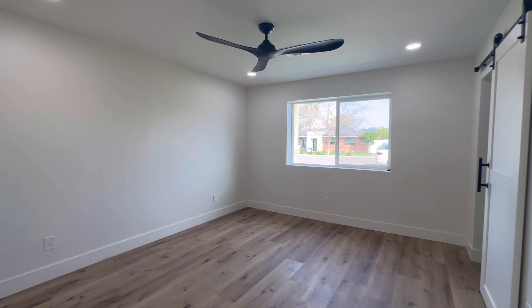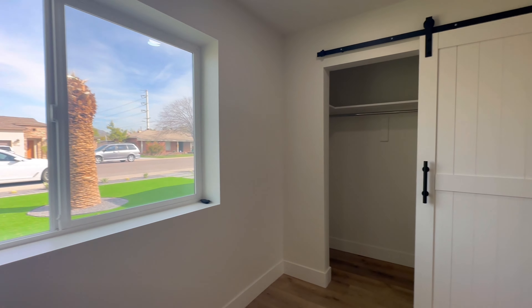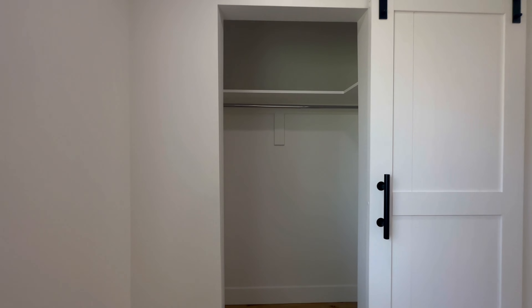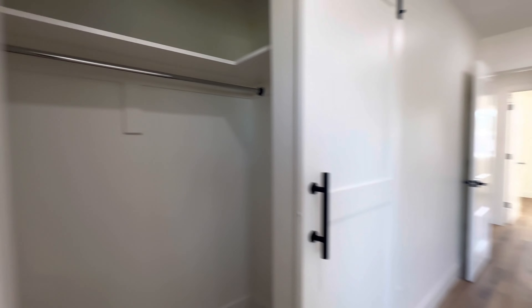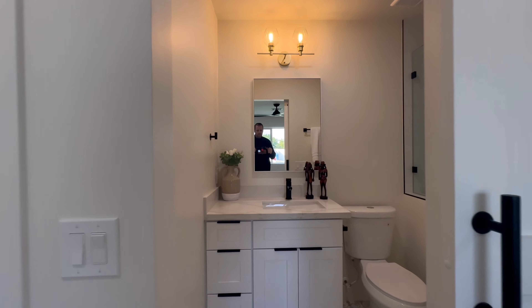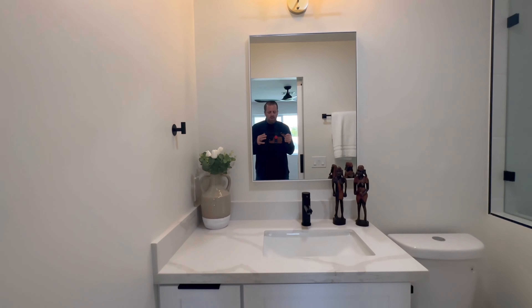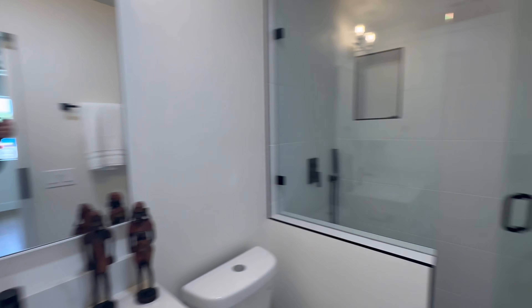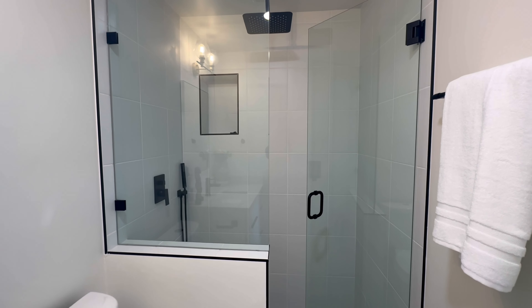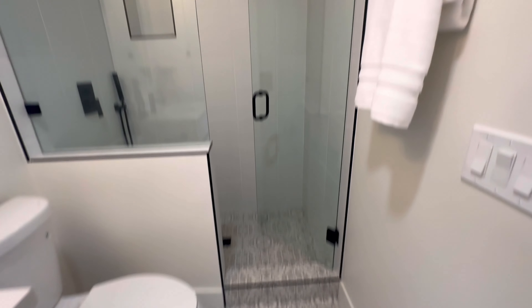Bedroom number two. This bedroom is nice sized. It does not have a walk-in closet, but it does have its own bathroom. Floor-to-ceiling tile shower — very nicely done.